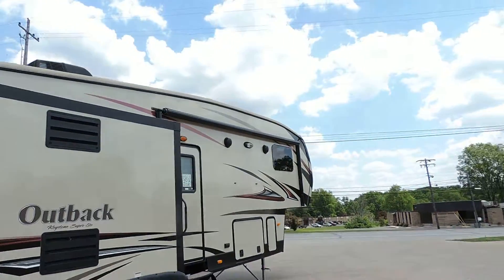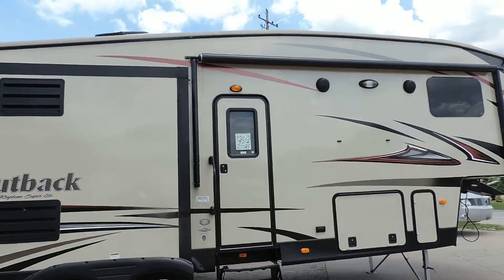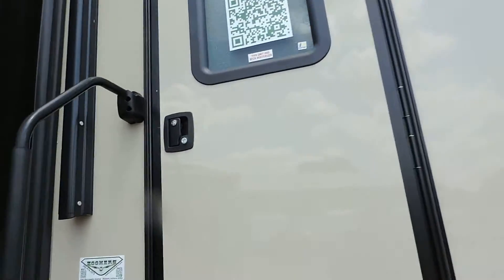Nice big power awning with outside speakers. The unit is very clean and very nice — looks almost brand new. Let's take a look inside.